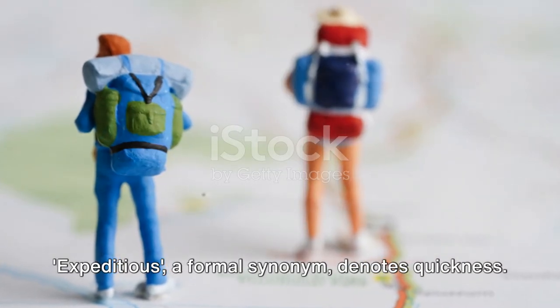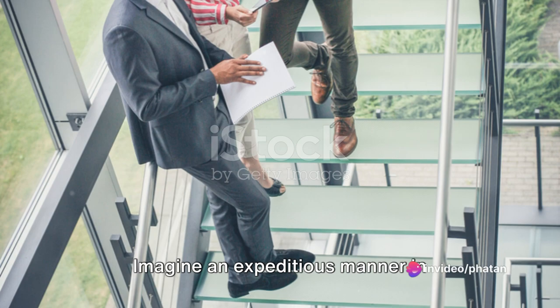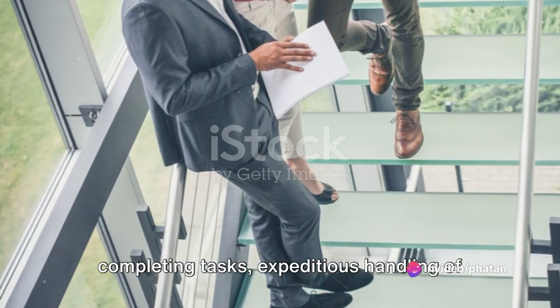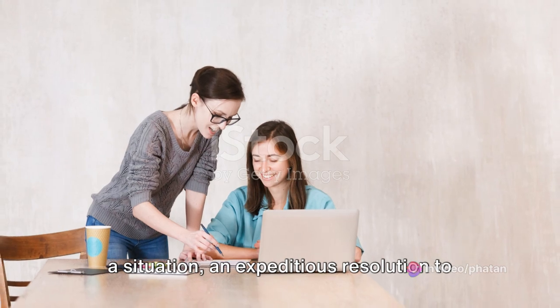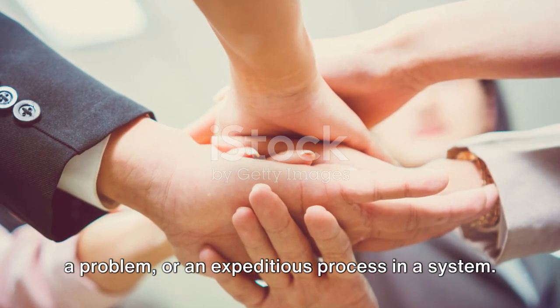Expeditious, a formal synonym, denotes quickness. Imagine an expeditious manner in completing tasks, expeditious handling of a situation, an expeditious resolution to a problem, or an expeditious process in a system.